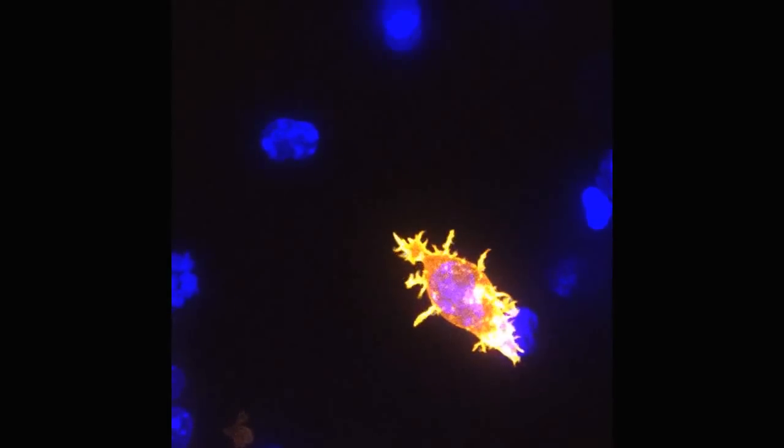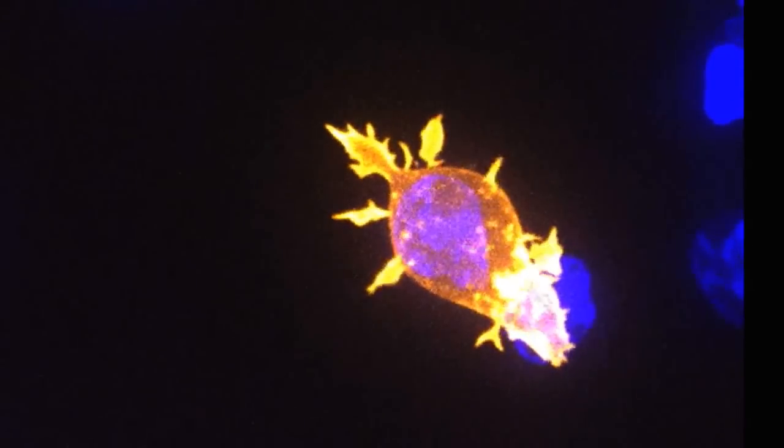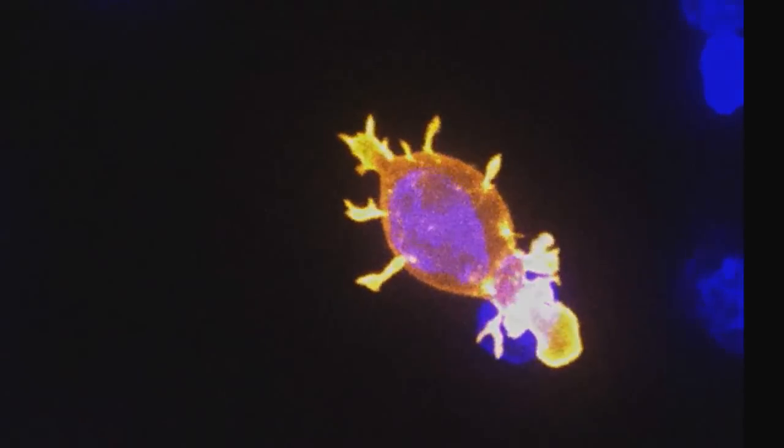Passing the video through a filter makes the killer cell look yellow and allows us to really see how it focuses on the cancer cell. These killer T cells are constantly hunting down dangerous cells throughout the body and destroying them.